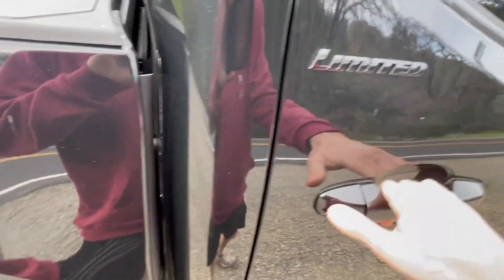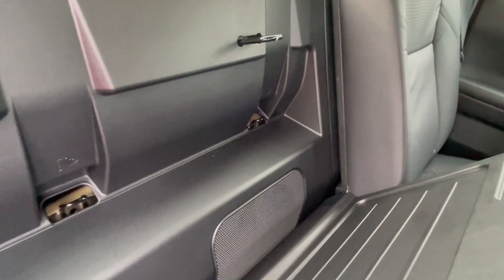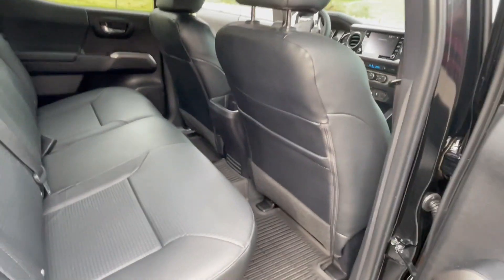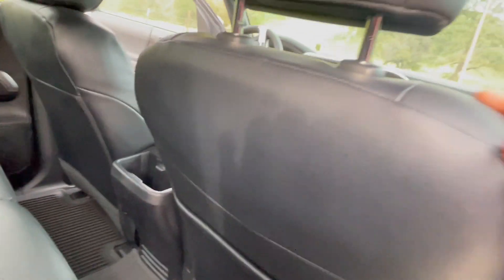Over here on the other side you have that speaker I was talking about — a pretty decent-sized speaker back here. I'm not sure if it's a subwoofer or a regular speaker, but it's a good-sized unit.